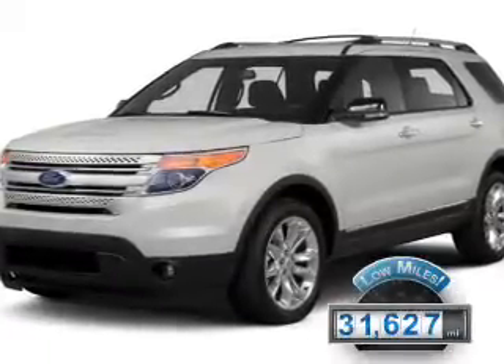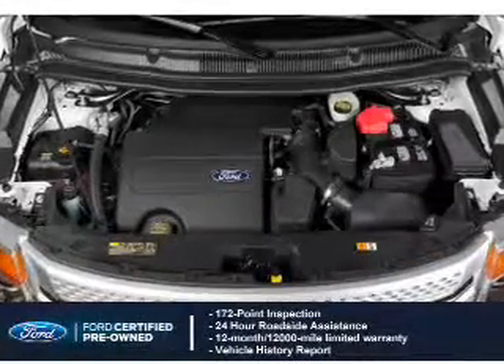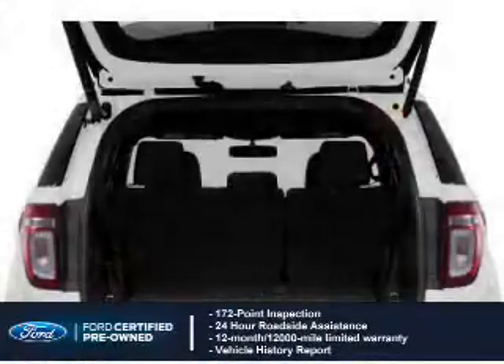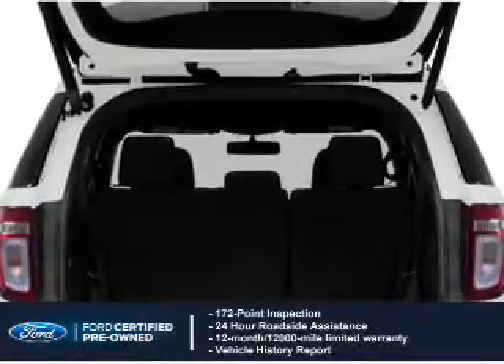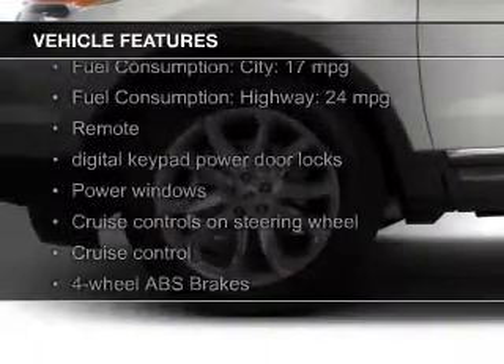With fewer than 35,000 miles, this vehicle has a long road ahead. With Ford certified pre-owned vehicles, peace of mind comes standard, featuring a 172-point inspection, 24-hour roadside assistance, vehicle history report, 12-month, 12,000-mile comprehensive limited warranty, plus 7-year, 100,000-mile powertrain limited warranty coverage.